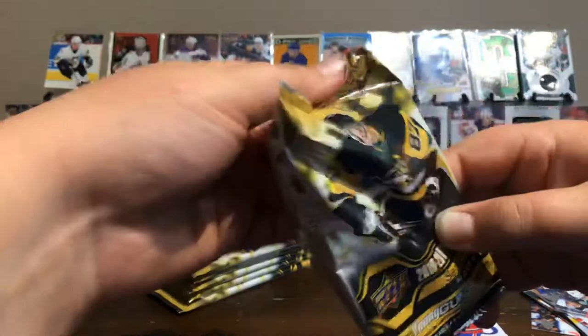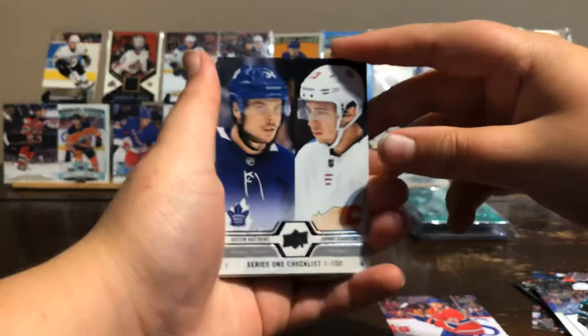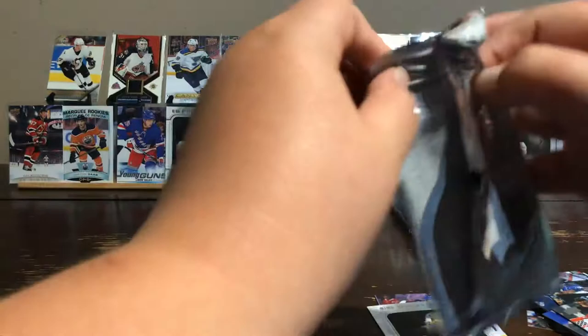Pack number two: Mark Staal, Nick Ritchie, a Series 1 checklist number 1 to 100, Portraits Patrik Laine, Roe Pins, Chris Kreider, Marcus Sorensen, and Christian Dvorak.